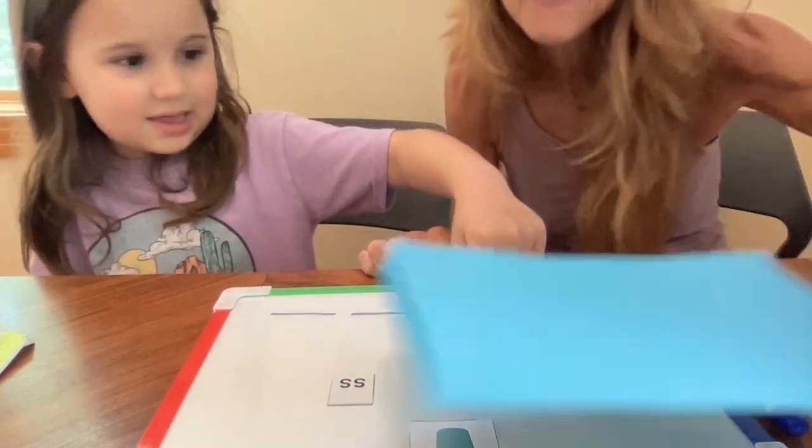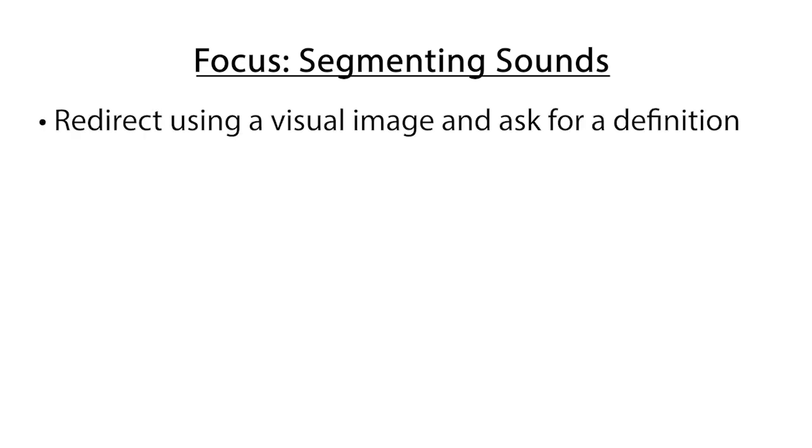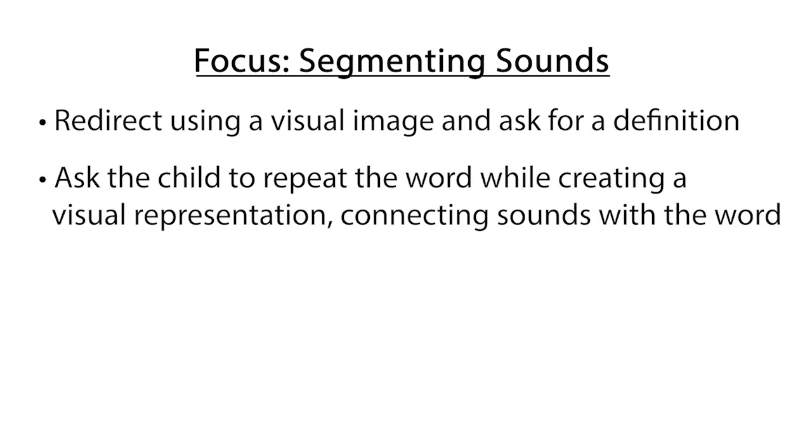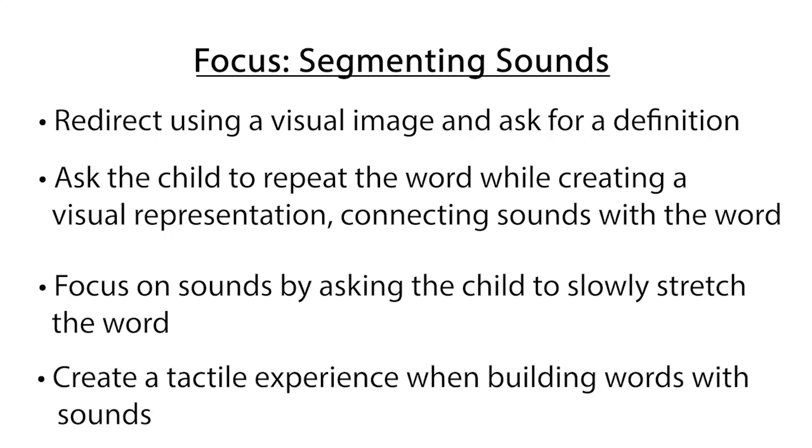In this first segment, Penny did not understand the task. I needed her to segment the sounds in the word instead of creating rhyming words. First I redirected her attention to the target word by showing her a visual of the word and asking her to define it. Next, I asked her to repeat the word as I drew lines on the whiteboard to make a visual connection between the sounds and the spoken word. I focused her attention on the individual sounds by asking her to slowly say the word, and kept her attention on the association between the letters and sounds by giving her a tactile experience finding and moving the letter tiles.